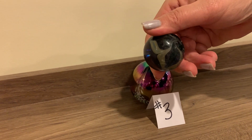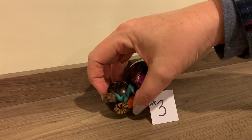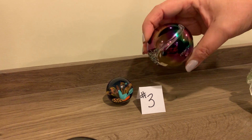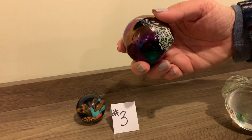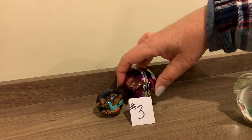This might be one of my favorite lots. It's another marble — it's completely round. And then this one has a flat bottom and look how pretty that iridescent finish is. Very art deco looking. I love it. No damage on those two either.